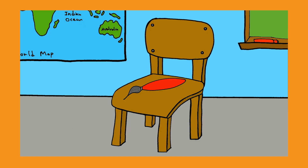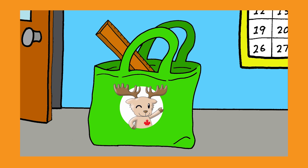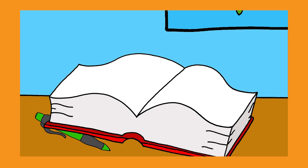Where's the paintbrush? Where is it, where is it? On the chair. Where's the ruler? Where is it, where is it? In the bag.